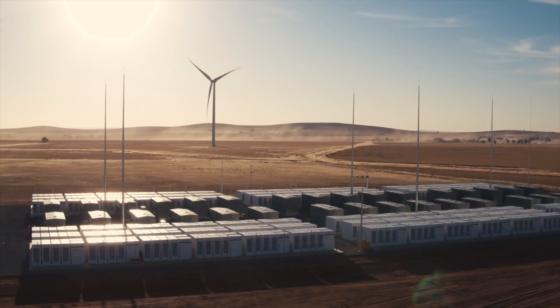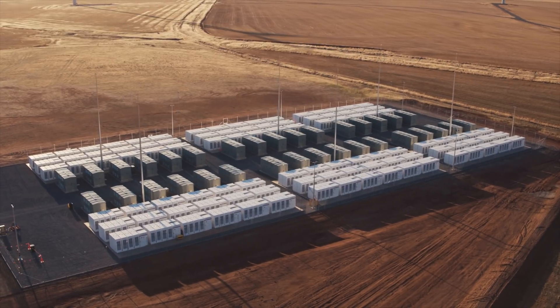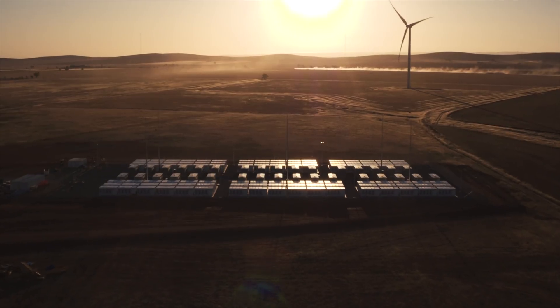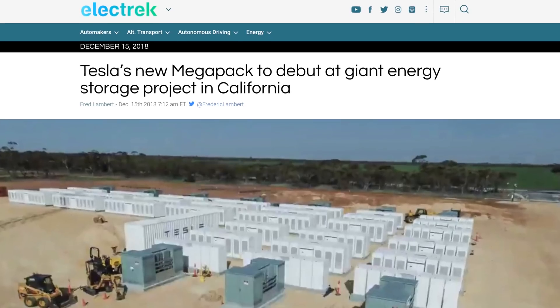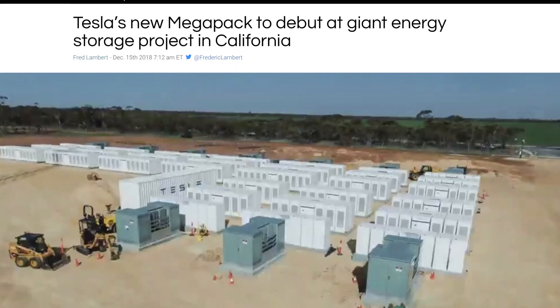Batteries play a big part of the solution. There are some great examples of different grid-scale battery installations proving their value. Tesla made news with their 100-megawatt Hornsdale project in Australia, which has saved nearly $40 million Australian dollars in the first year of operation — that's over one-third the cost of the system itself. Australia is a great testbed for this since roughly half of South Australia's energy comes from renewables. After that success, Tesla is now going to be building the largest energy storage project they've ever done: a 1.2 gigawatt hour system for PG&E in California.